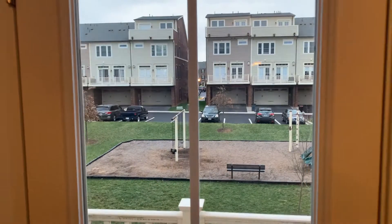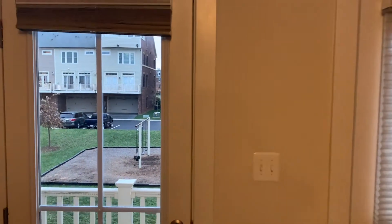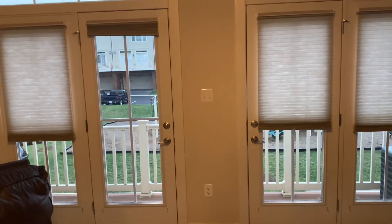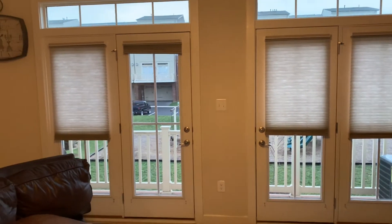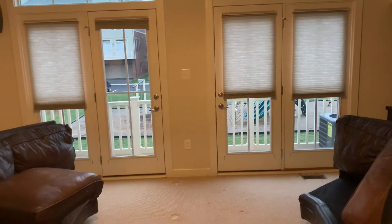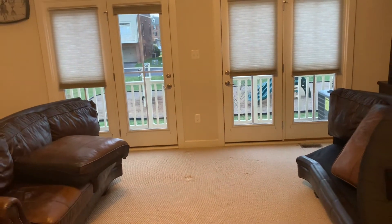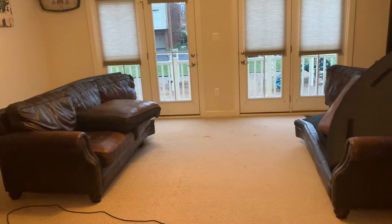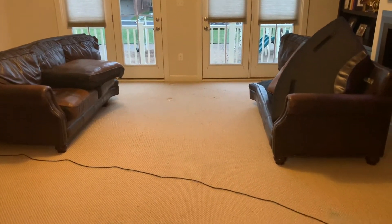Hello everybody, welcome back to the Prim and Proper YouTube channel. We have some exciting stuff going on in our home today — we are having our living room renovated. We're changing from a carpeted floor to a hardwood floor, and I'm pretty excited about this.